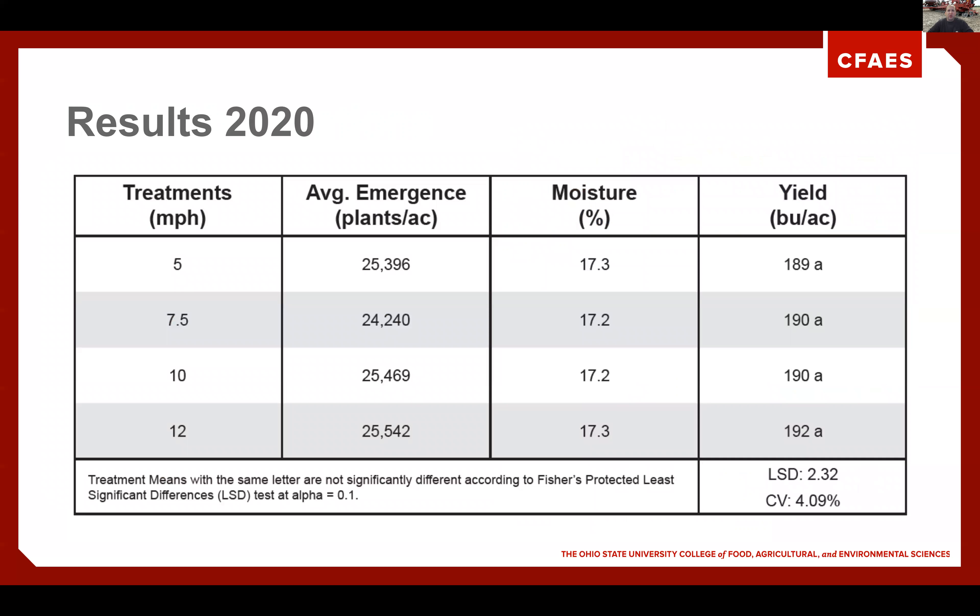Results for 2020: when we look at emergence, we go from roughly 24,000 to 25,542 plants — a very tight range on emergence. When we look at yield, we did not have any significant difference from five to twelve and a half miles per hour. Our highest-yielding area, at 192 bushels per acre, did have the most plants emerge from planting.